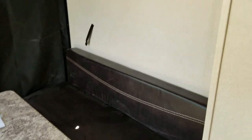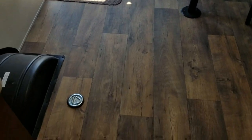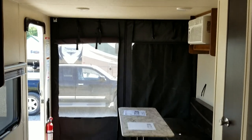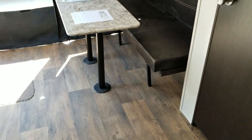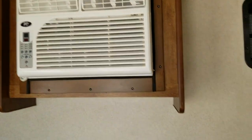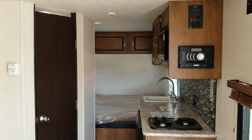That bench seat there folds up against the wall and the table comes out of the ground. So when you're tying down bikes or whatever you're hauling, you've got room. This was a 2018 Wildwood 180RT, which is a toy hauler unit and is available at Countryside RV online at CSRVsales.com.